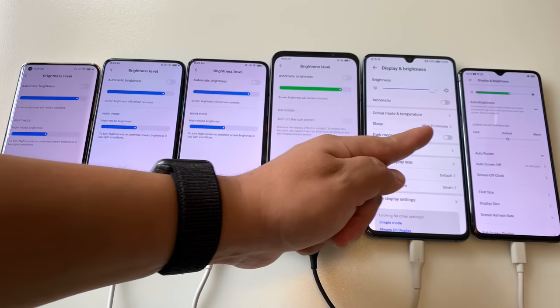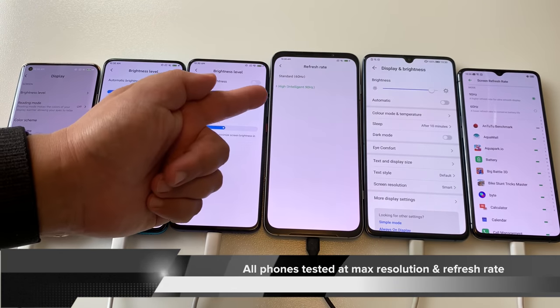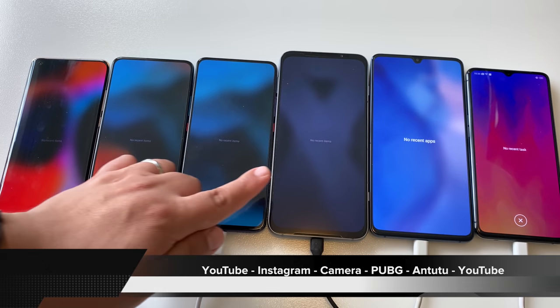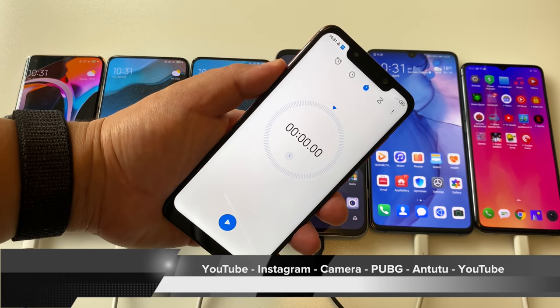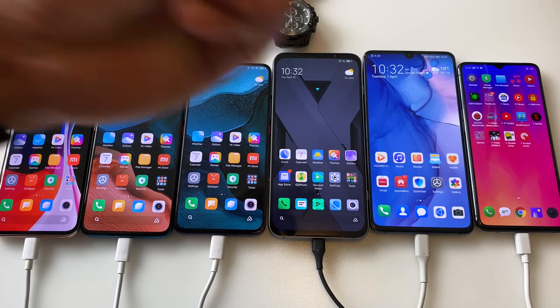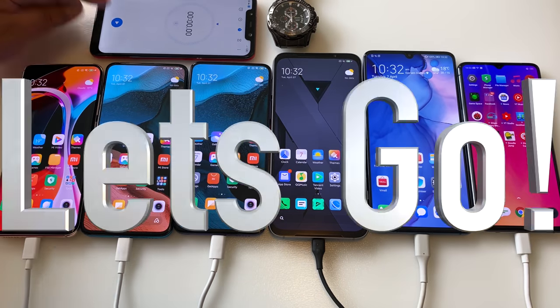All phones have automatic brightness turned off and will be tested at max resolution and max refresh rate — so 2K 90Hz for the Black Shark 3 Pro. There are no recent apps in memory, and with the Pocophone and Seiko ready, in three, two, one — let's go.